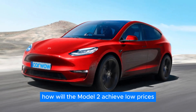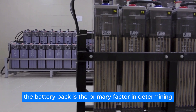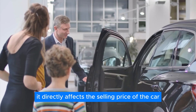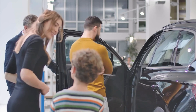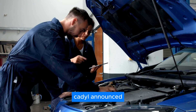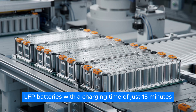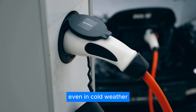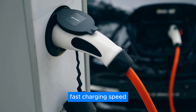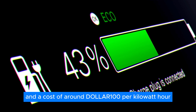How will the Model 2 achieve low prices with cheaper battery packs? In EVs, the battery pack is the primary factor in determining almost everything — besides performance — and directly affects the selling price. Catl announced the low-cost vehicle uses their latest Shenxing LFP batteries, with a charging time of just 15 minutes even in cold weather. These batteries enable the world's first 4C fast-charging speed, with an estimated lifespan of up to 200,000 miles and a cost of around $1.10 per kilowatt hour.